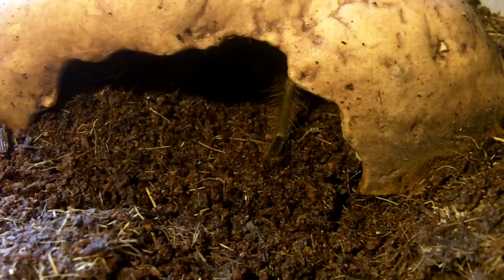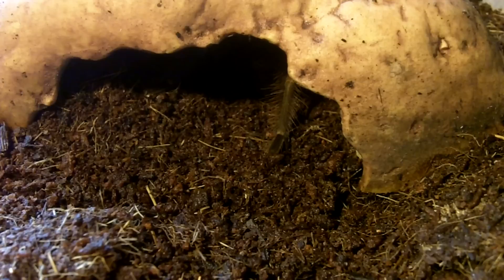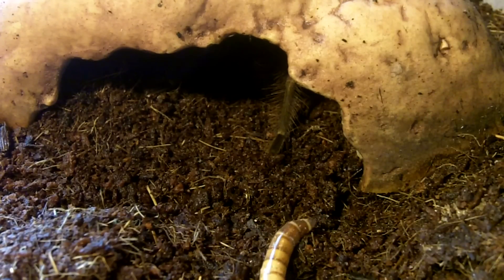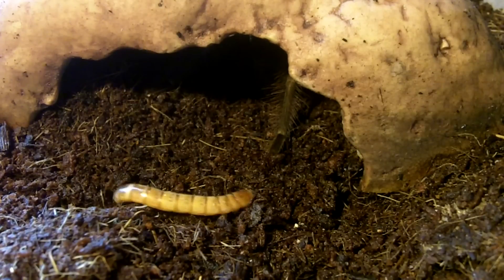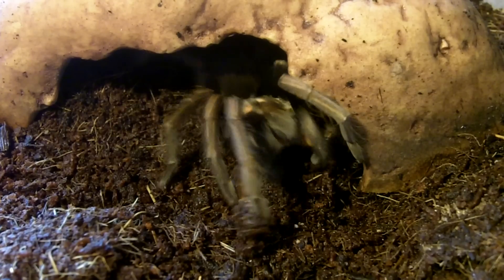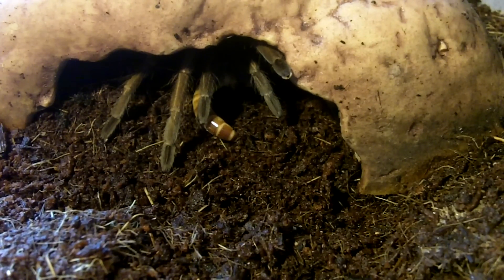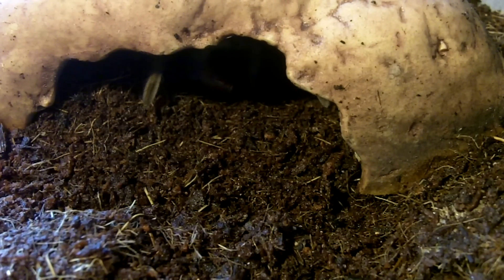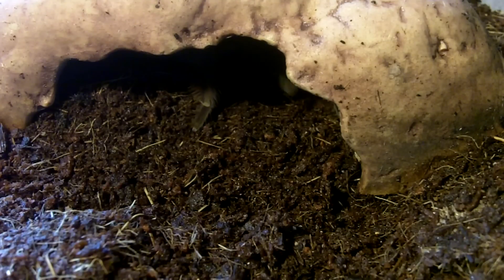You've seen my adult female eat. Let's try a juvenile female Pamphobeteus ultramarinus, the Ecuadorian purple-pink femur. This is Lauren — a confirmed female, sexed by molt. She's actually one of the more aggressive eaters out of my two ultramarinus. Just goes to show you that individual specimens vary. She went back into hiding and she wants to be left alone and eat in peace.